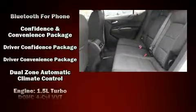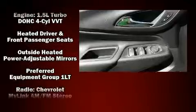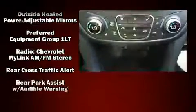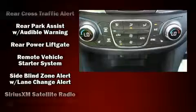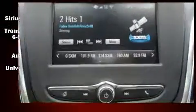Chevrolet also prioritized safety and security with features such as dual front impact airbags, traction control, brake assist, a panic alarm, OnStar, and four-wheel disc brakes with ABS. For added security, dynamic stability control supplements the drivetrain.